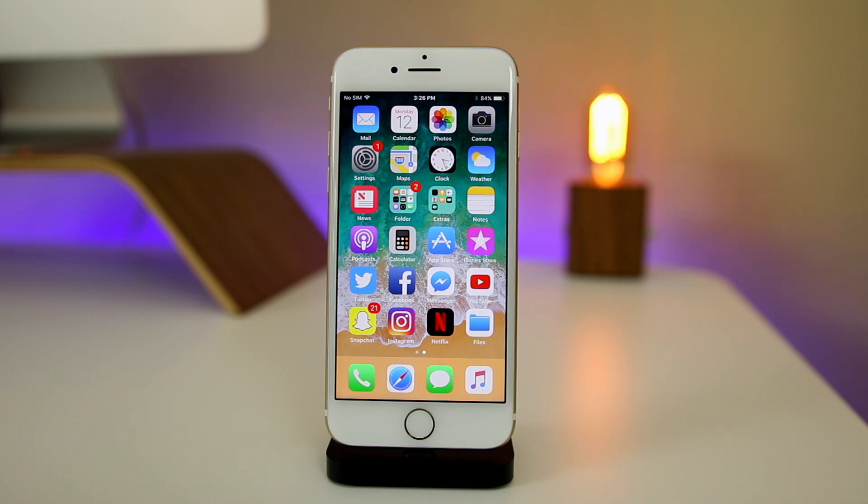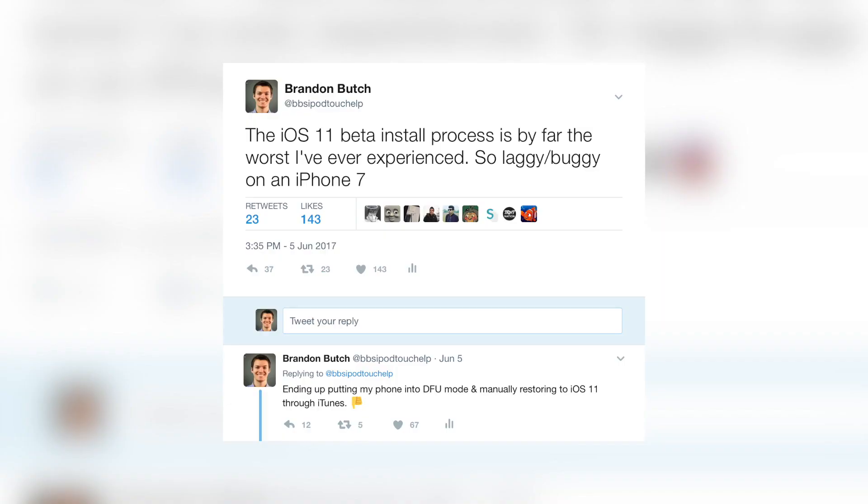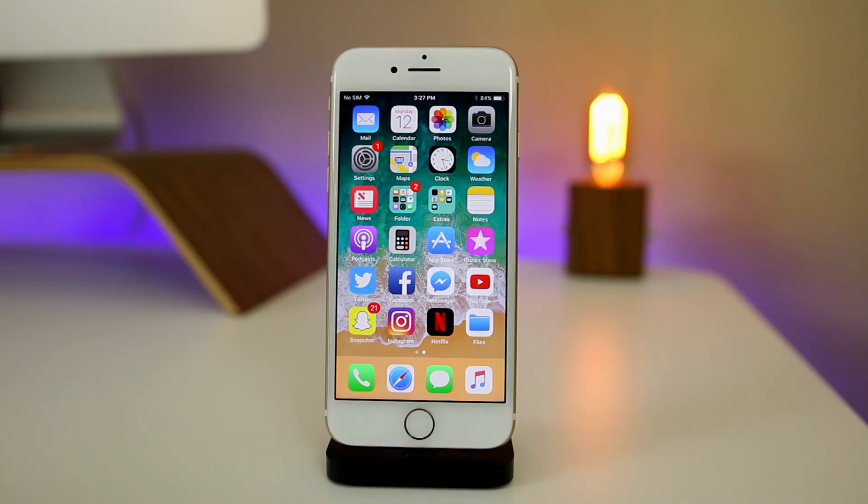I had to restore three or four times and eventually do a full restore through iTunes using the IPSW, and that eventually got it working. Definitely not a fun time and not a good look for Apple either. I posted on Twitter about how bad my experience was — a lot of people also had issues, some didn't, but I wasn't the only one affected.